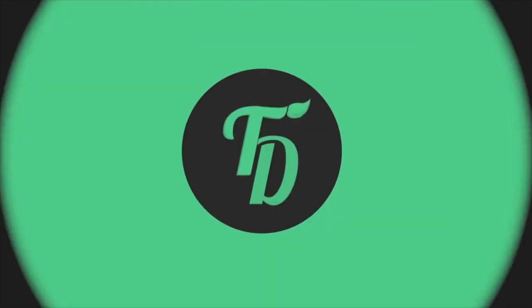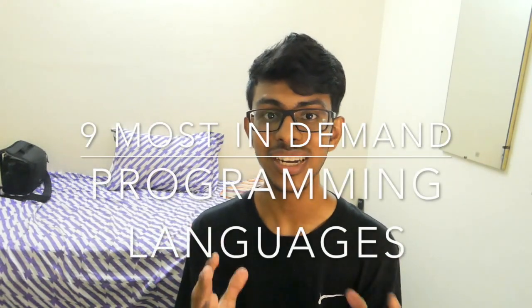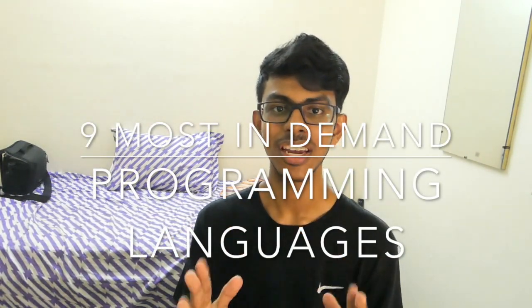A recent study by Glassdoor showed that more than half of the tech jobs listed there needed programming skills. Hey, what's good everybody? I'm Harishita Ikumar, back with another video. And today we're going to discuss the 9 most in-demand programming languages in 2019. Let's get into it.